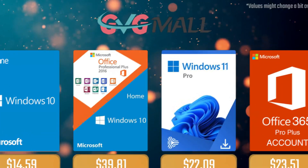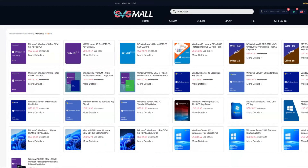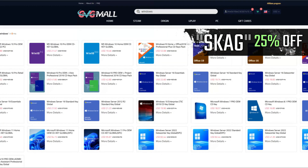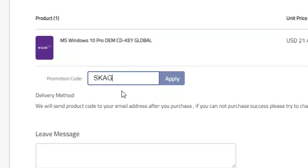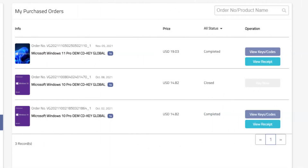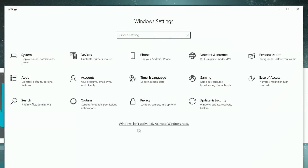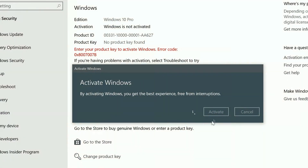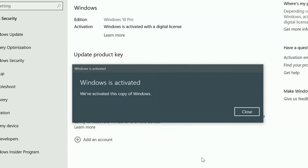Today's video sponsor is GGMO. Using my SKG discount code leads to 25% off across several products, including a Windows 10 serial key for only $16. After payment you'll receive the key in your account, and all you need to do is enter it in your Windows settings to have an activated system.